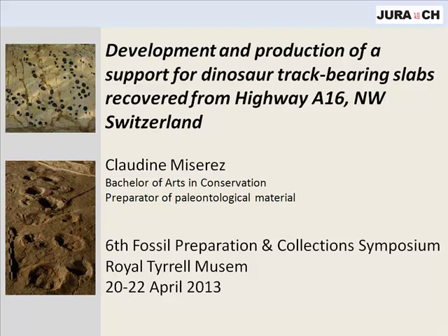Next up, we actually have a change from the schedule you guys have in the abstract. We're going to have a different talk, but the abstract is present in the manual. Next we have Claudine Miseray - she's from Switzerland and she's going to tell you exactly where she's from. She's going to be presenting development and production of a support for dinosaur track bearing slabs recovered from Highway A16 excavations, northwest Switzerland.